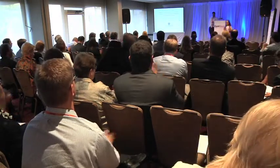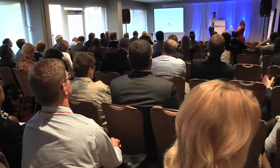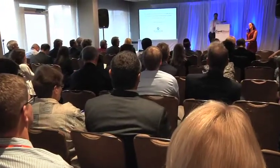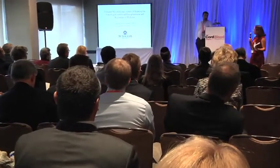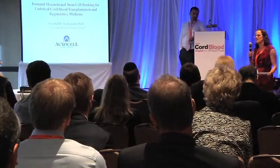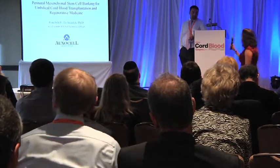I actually wanted to highlight something from your slide — in the clinical trial in China, the engraftment of the co-transplant was 11 days. That's within the Holy Grail of under two weeks that everybody is aiming for in expansion trials — that people like Colleen Delaney and Elizabeth Shpall have been trying to hit.